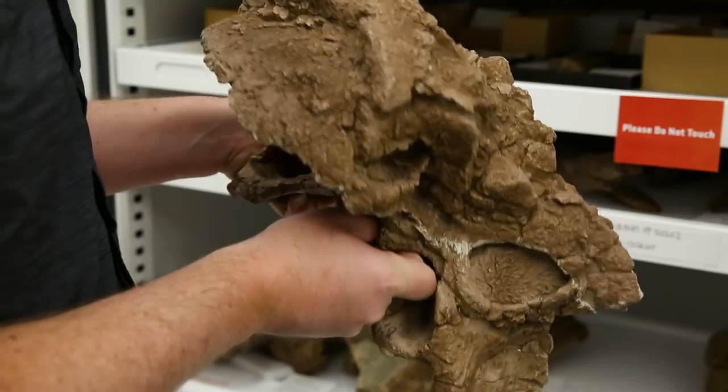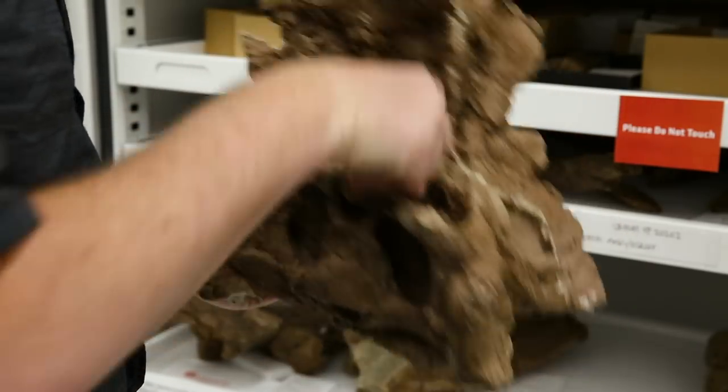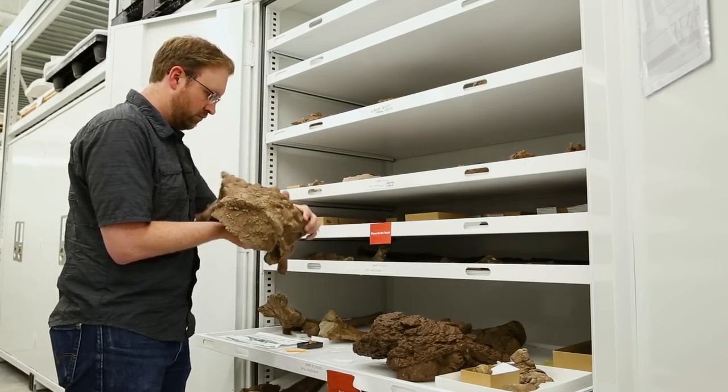What makes Echinocephalus so unique is first and foremost its skull. If you look at its skull you'll see that it's really heavily ornamented. It is completely different from any other ankylosaurids that we have actually seen.